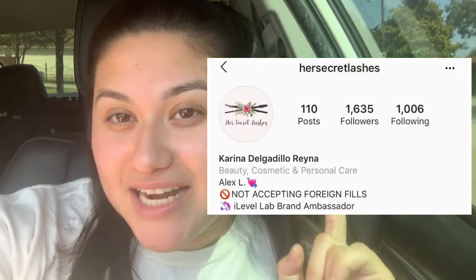She also does lashes, guys, so make sure to follow her — I'm going to make sure you see her Instagram bio right there. We did make an appointment already for our next session. I'm super excited. I would show you guys some pictures but I'm not comfortable with my body yet, so you're just going to have to keep waiting for my results once I get more sessions done and we see a little bit more progress.